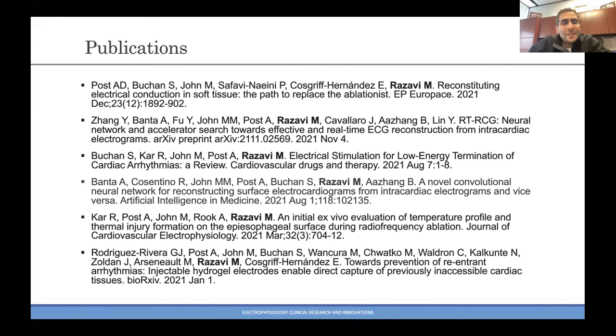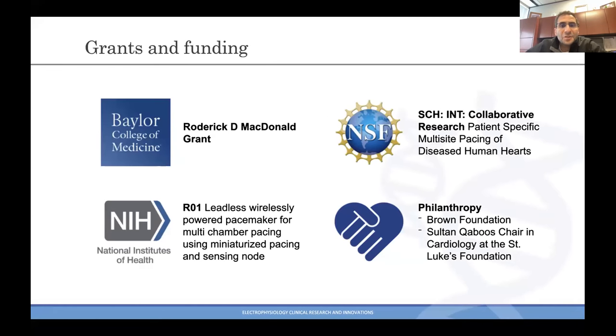These are the publications we've had recently, and it's been ramping up. We look forward to a 2022 that is even more productive than our 2021. This couldn't happen without help. The McDonald grant has been extremely helpful at the earliest stages, giving that initial money to start those first few experiments to build on. We've been collaborating with electrical engineers at Rice University, and we have a patient-specific multi-site programmable pacing system to terminate atrial fibrillation — looking at sensed events and correlating atrial sensing with the substrate of fibrillation to give the appropriate pacing therapy.